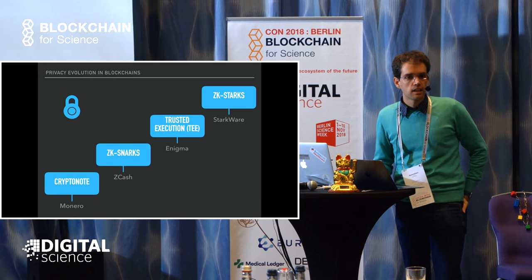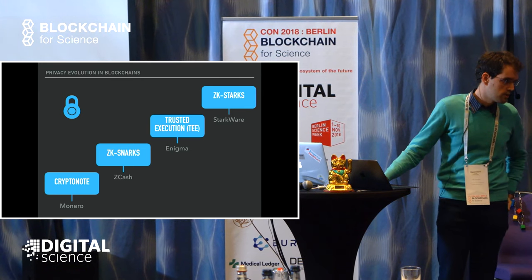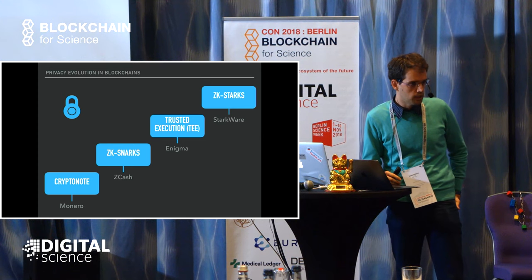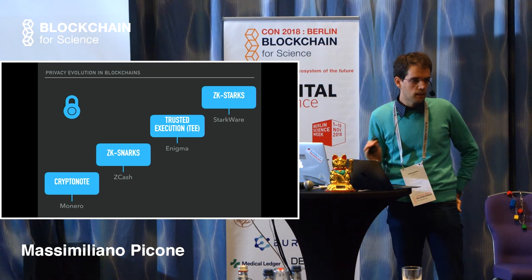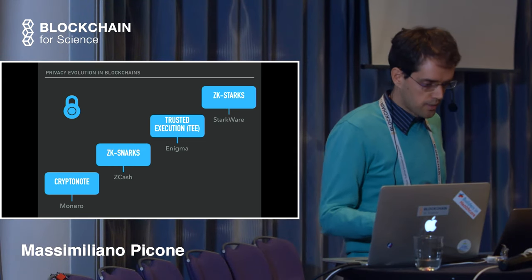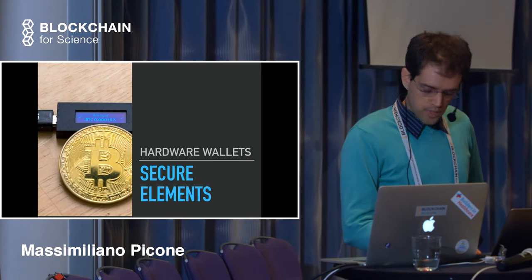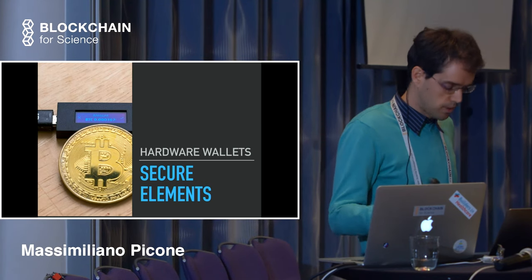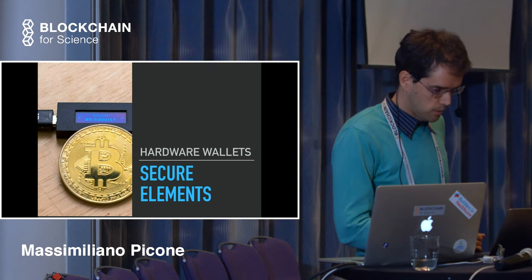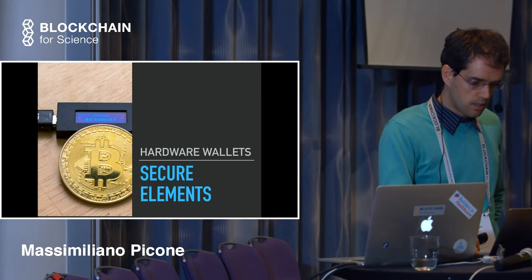The latest advancement in the space is called ZK-STARKs, coming out of Starkware, another cryptocurrency company. It's the latest version of zero knowledge proofs, but instead of using asymmetric cryptography and a trusted setup like ZK-SNARKs, it uses symmetric keys - specifically collision-resistant hash functions. That makes it much faster. Hardware wallets have a similar implementation in terms of having a secure element inside that acts as a hardware filter between your private key and the execution - similar to what Apple does in their phones.